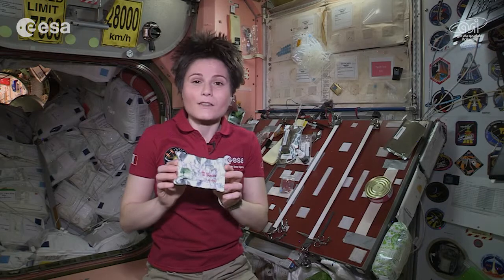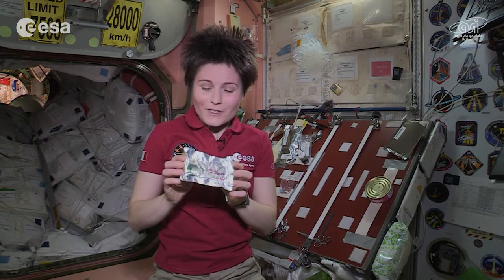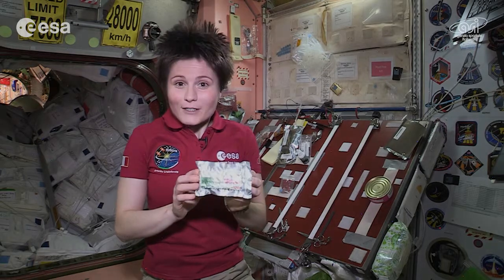I also have this very special power bar, which was made for me by chef Stefano Polato. And it contains plenty of very healthy, nutritious ingredients like whole grain cereals, fruits,